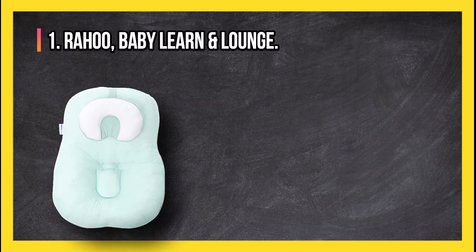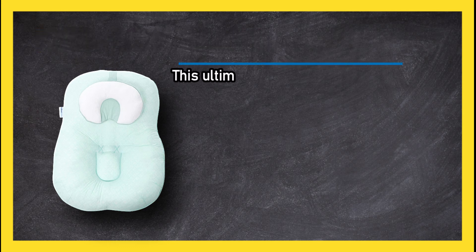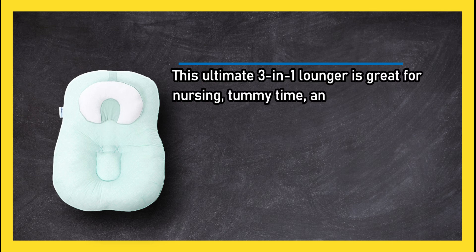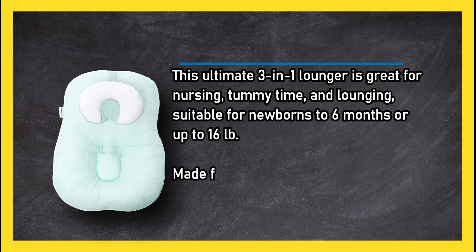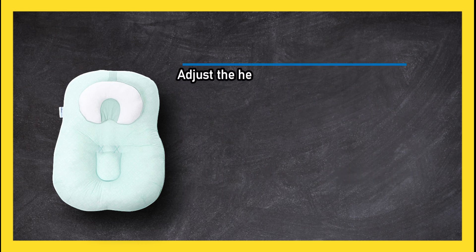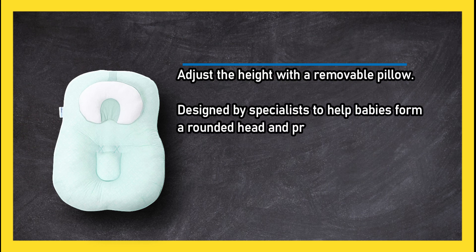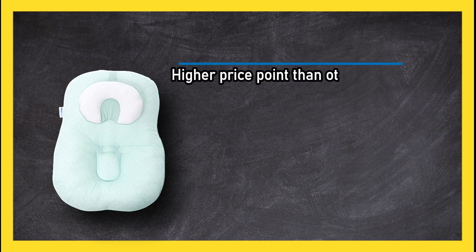At number one: the Boppy Baby Learn and Lounge. This ultimate three-in-one lounger is great for nursing, tummy time, and lounging. Suitable for newborns up to six months or up to 16 pounds, it is made from 100% cotton and is machine washable. You can adjust the height with a removable pillow. Designed by specialists to help babies form a rounded head, it also provides support for mom as well.